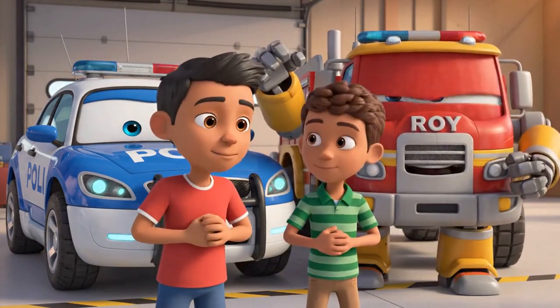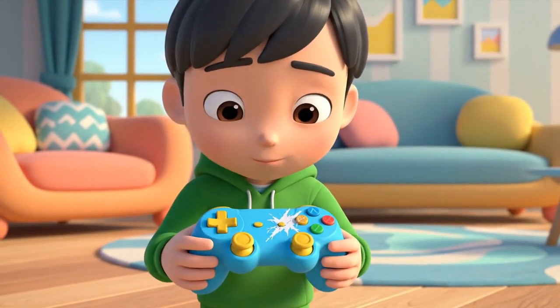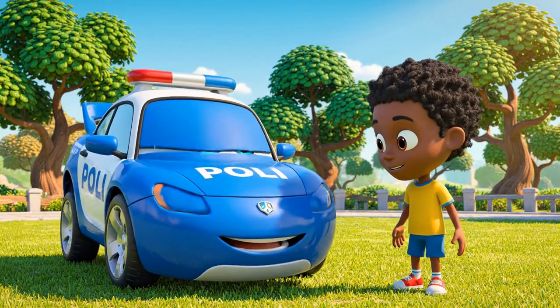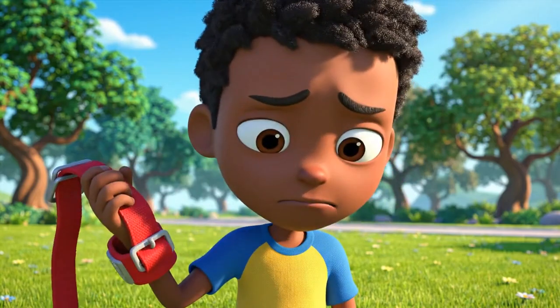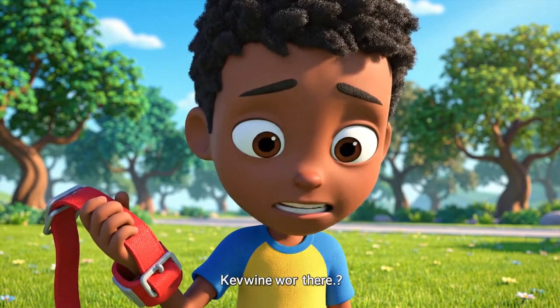I was so scared. And my controller — it's okay too. Kevin, do you know why this happened? Because... I didn't wear the safety strap.